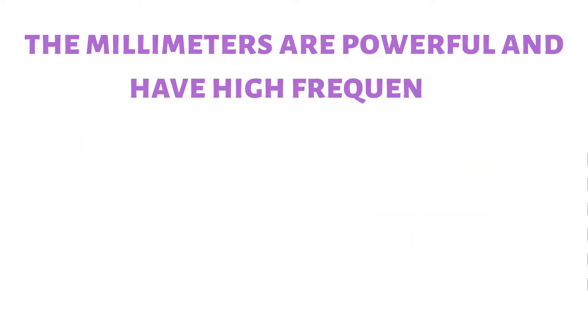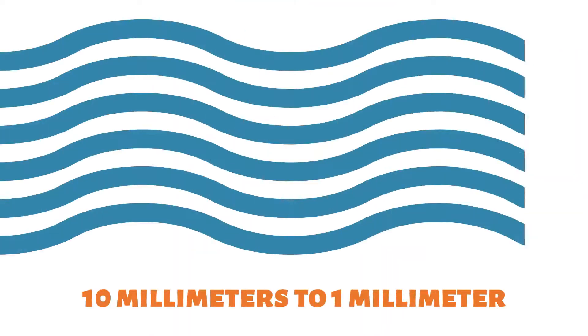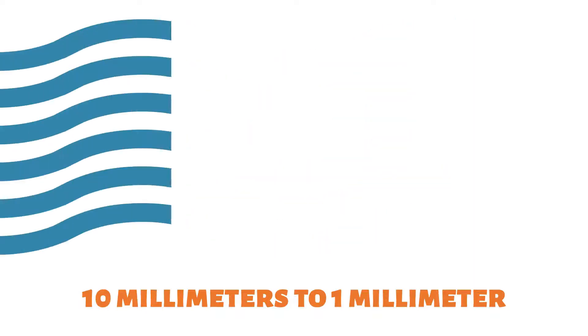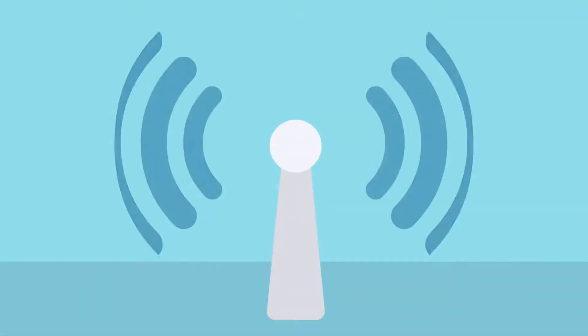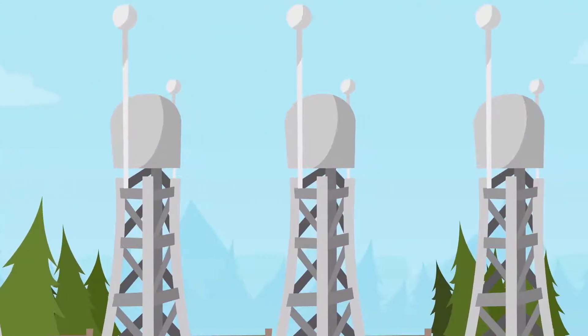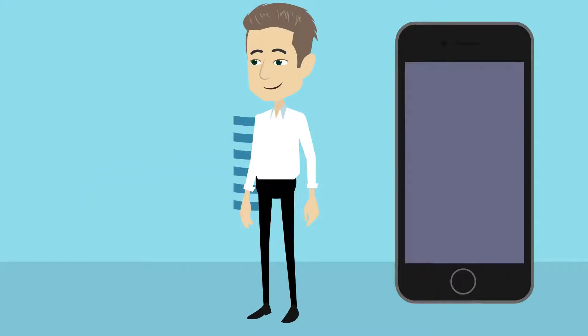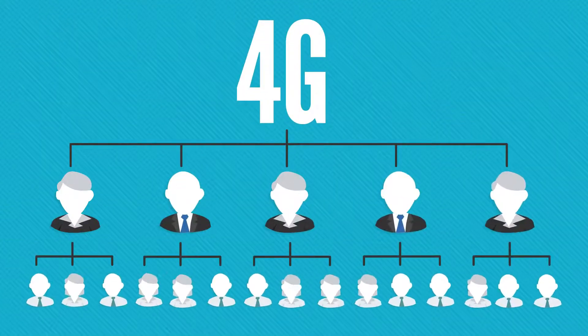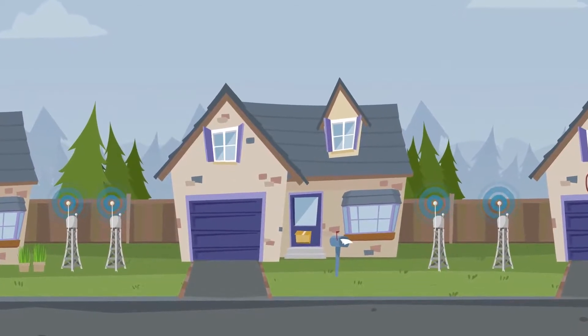However, the millimeter waves are powerful and have high frequency, but this comes at the cost of a short range. The millimeter waves, with a wavelength ranging between 1mm to 10mm, have a short range and lose strength as they travel in the air. Testing from a 5G tower, the field was detected to be 500 meters only. The waves can also be blocked by any physical obstruction between the device and the server. 4G, using waves of lesser frequency, has a more extended range. 5G servers therefore need many towers installed nearby to cope with the short range.